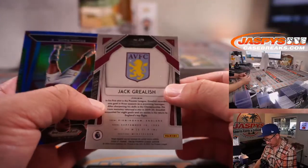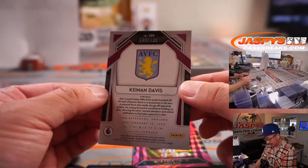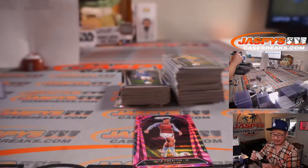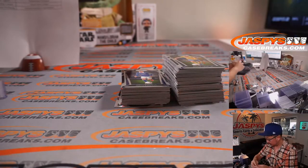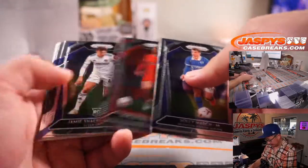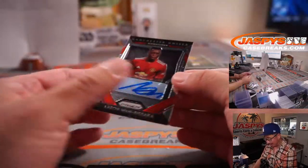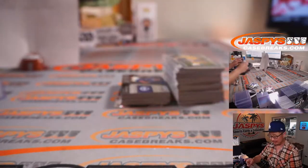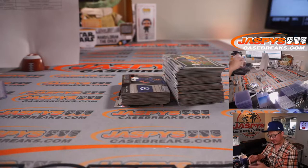We got Jack Grealish, Aston Villa edition — Pink Wave. And here's more Aston Villa: Kenan Davis, 189 out of 199 — a couple of parallels going to Nick and Aston Villa. And your autograph — another Manchester United player, another one for TJ: Aaron Wan-Bissaka. A great defender, fullback I think for Man United.